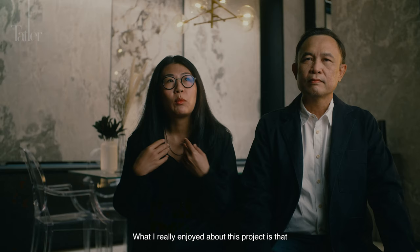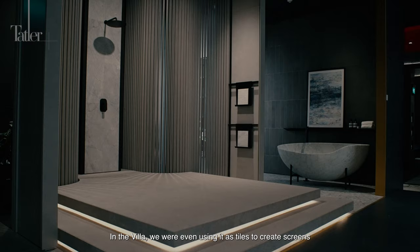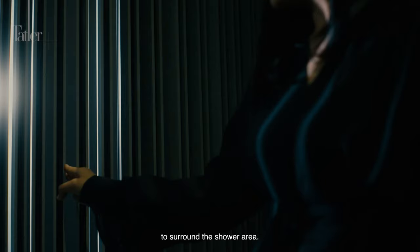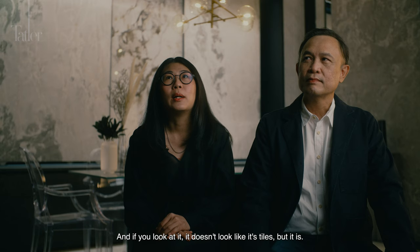What I really enjoyed about this project is that it gave us the opportunity to test the boundaries of what towels can do. In the villa, we were even using towels to create screens to surround the shower area, and if you look at it, it doesn't look like it's towels, but it is.